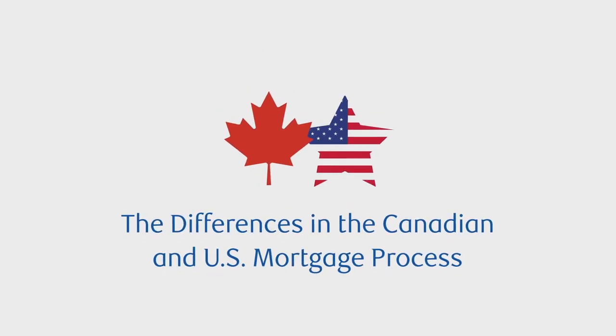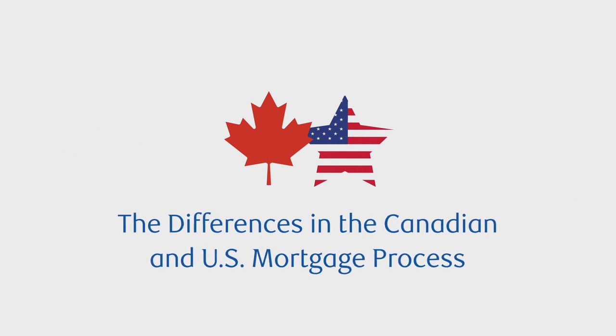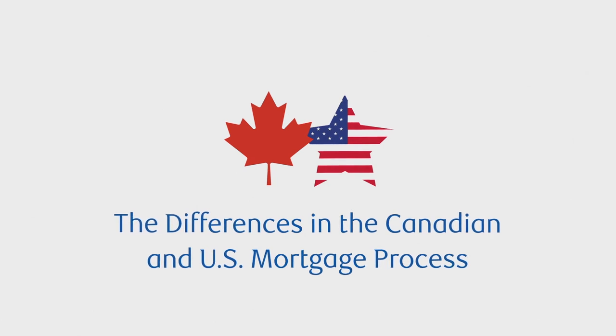Welcome to The Differences in the Canadian and U.S. Mortgage Process, a video by RBC Bank that helps Canadians just like you step into the U.S. dream home you've always wanted.